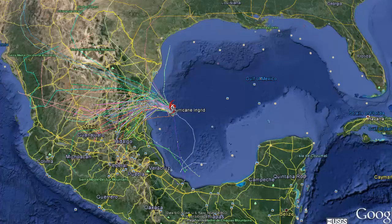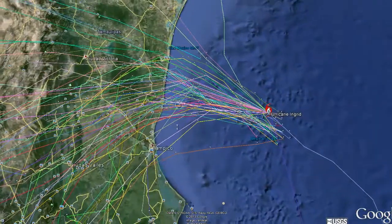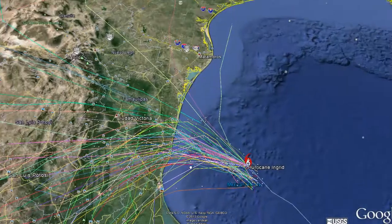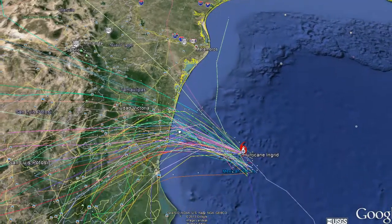Hello everyone, this is Mark with MHGLerts.com and today is September 15, 2013. This is an update for Hurricane Ingrid. Take a look at it on Google Earth right now with the updated spaghetti model path as you see here. It looks like there are only a few spaghetti model paths that may take it into Texas, but I think that that's definitely not going to happen.